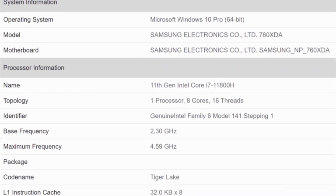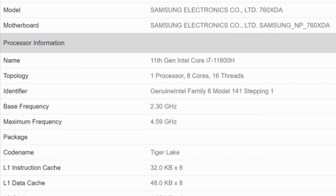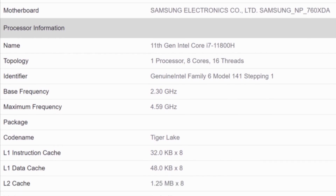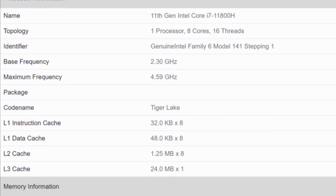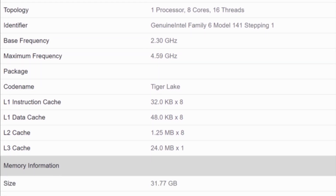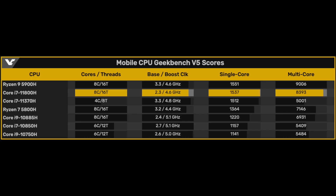By the way, the Intel i7-11800H mobile processor was spotted on Geekbench. Now we know for sure that it will have 8 cores, 16 threads, a base core clock of 2.3GHz and a 4.6GHz boost. In terms of performance, it landed between the Ryzen 9 5900H and 5800H. So it looks like AMD still holds the performance crown in the laptop space for now.